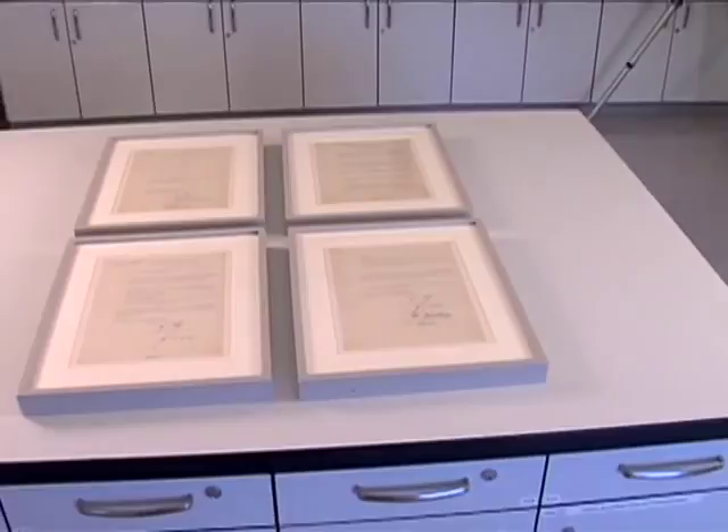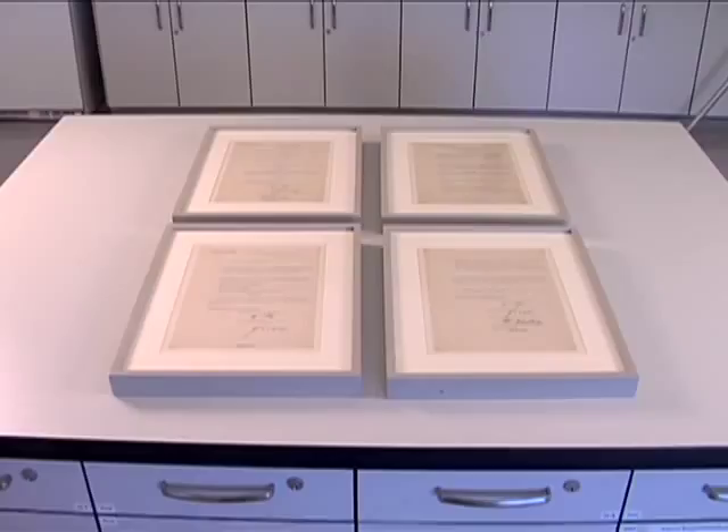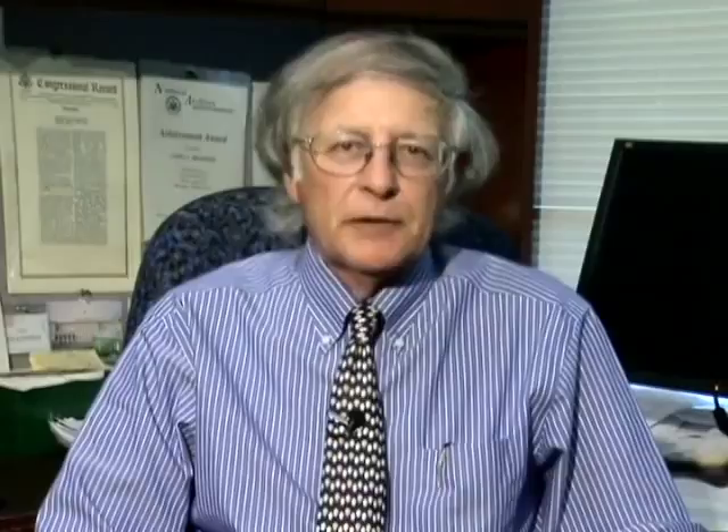The documents were brought to the Huntington by General George S. Patton Jr. in June of 1945. General Patton was not a lot different from a lot of soldiers who picked up souvenirs in Germany.